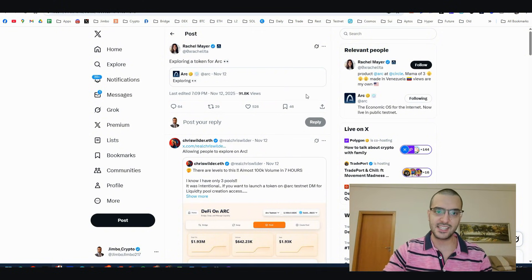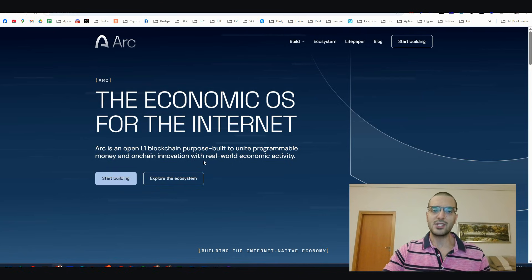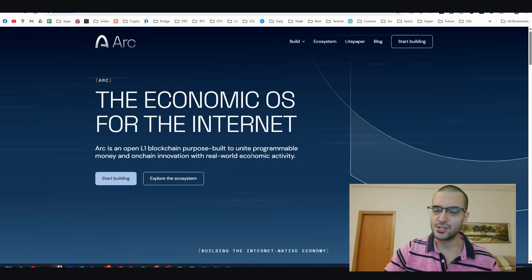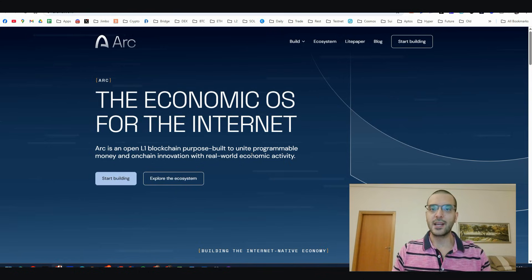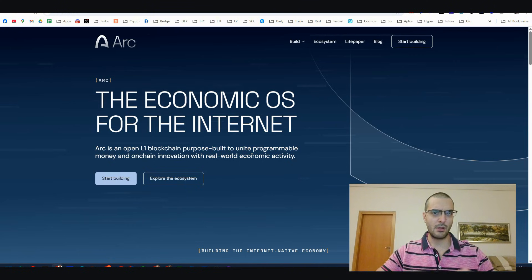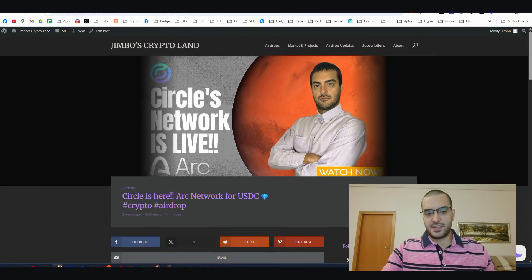Yes, we're talking about Circle right here. This was my first video almost two weeks ago, so that's why I'm making part two for this network - to see all the news, because this network has new things for us to play with. In today's video I'll break it all down for you. No introduction needed since I explained everything in my first video.